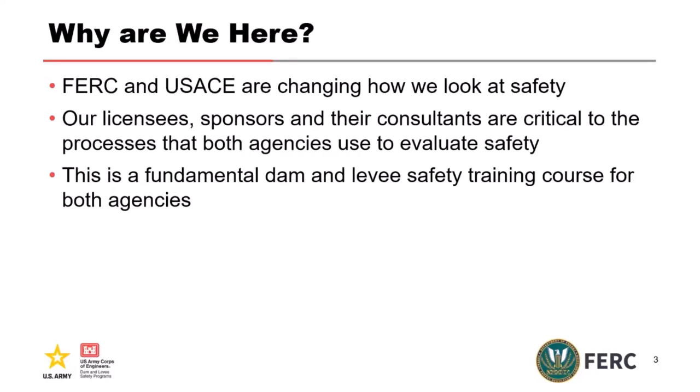So why are we all here? FERC and the Corps are changing how we look at safety. Over the last 15 or so years, we've transitioned from standards-based organizations to risk-informed organizations. As we do that, we're changing how we evaluate safety. FERC's licensees and our sponsors and consultants that support both are really critical to that process and how we use risk to evaluate safety. This is one of the fundamental training courses for dam and levee safety for both agencies.